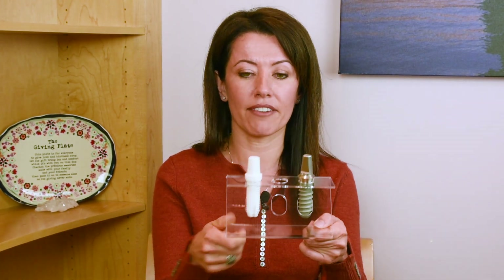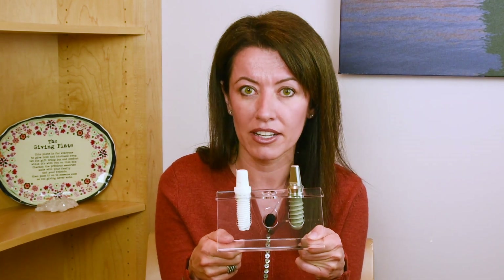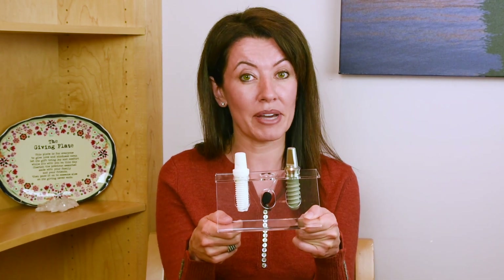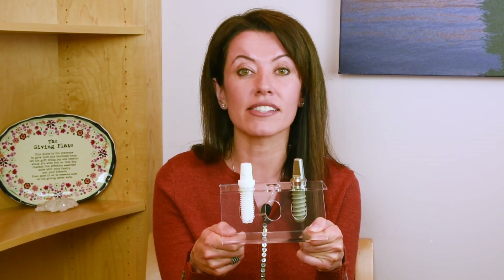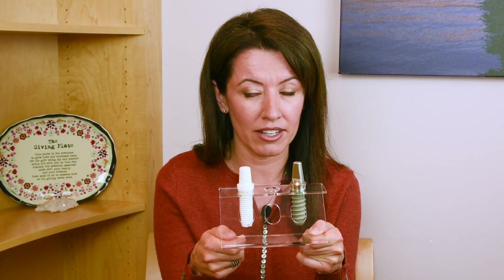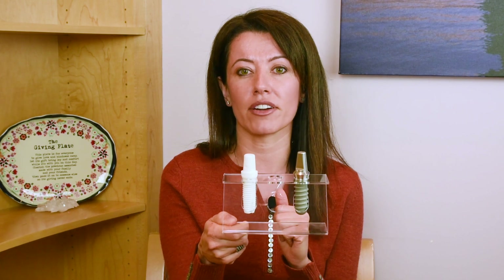On the right side I have an example of a zirconia dental implant. Zirconia dental implants are made out of a ceramic. Some people will say no, they're actually metal, but zirconium is a metal — zirconium oxide is a ceramic. So zirconium oxide, which is actually called zirconia, is what a ceramic dental implant is made out of.